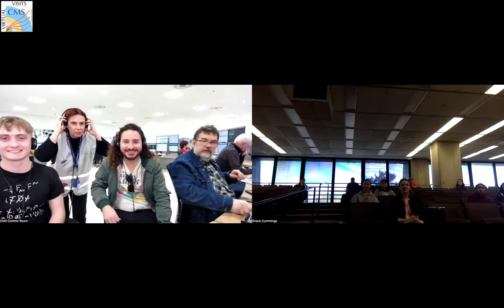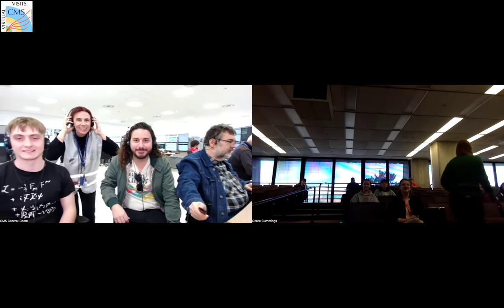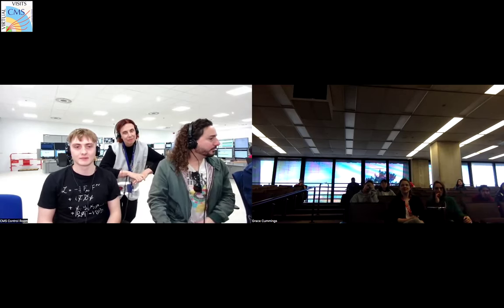Hello, can you hear us? Yes, we can see you, we can hear you. I stopped sharing. My name is Paul. I'm a mechanical engineer here at CMS. This is Andres — I'm a particle physicist working with CMS — and we have Sonia. I'm an astroparticle physicist, and I will be your underground guide today to show you how wonderful this experiment is.